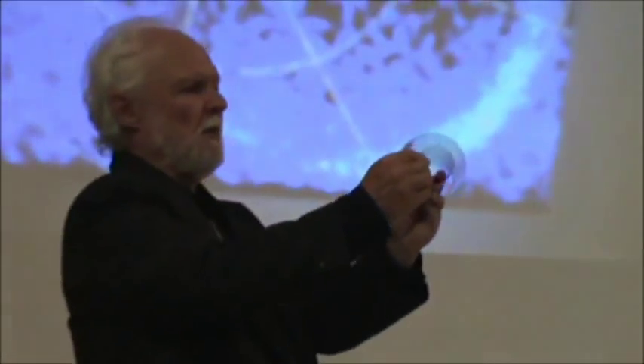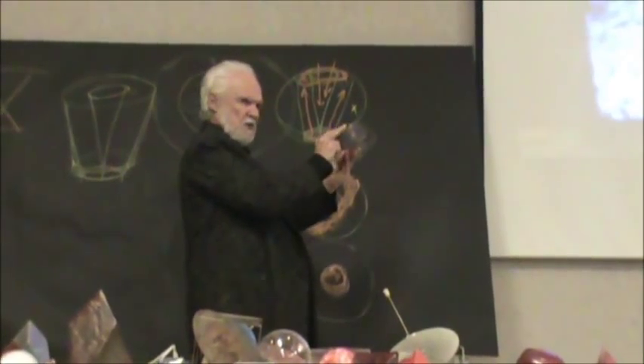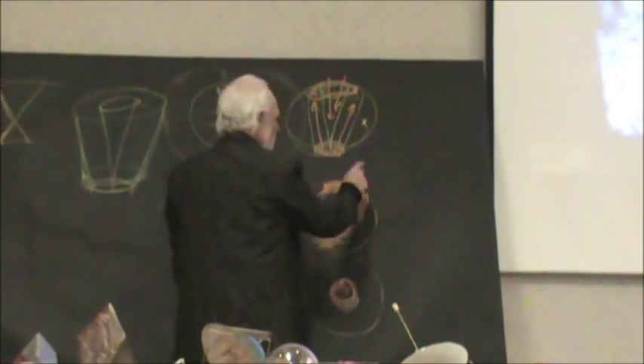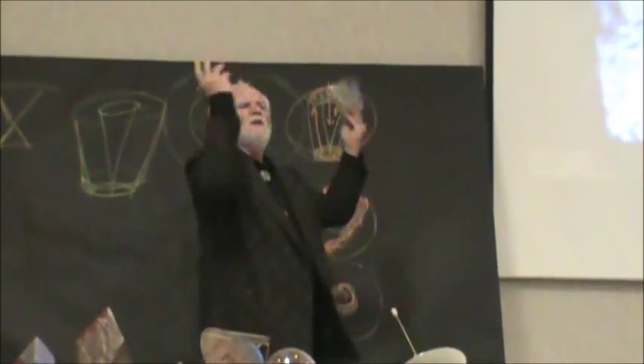What happens is the aurora at the top — the north — has a space around it and it can move. But it goes in here. You can't see it. This becomes dark. But when the aurora comes back up, it creates this form. So this form is not coming down into the earth — it's coming out of the earth.